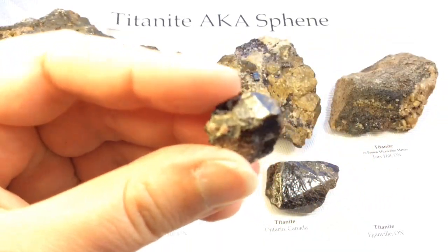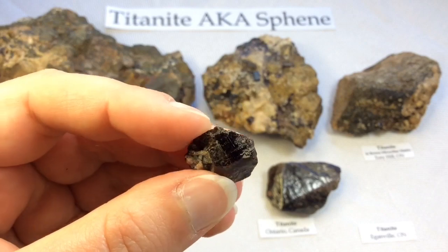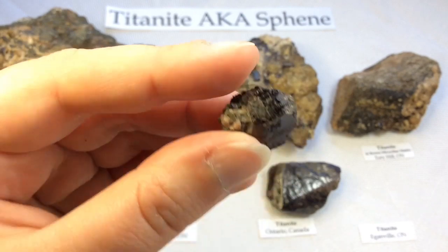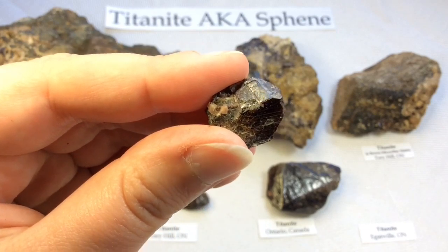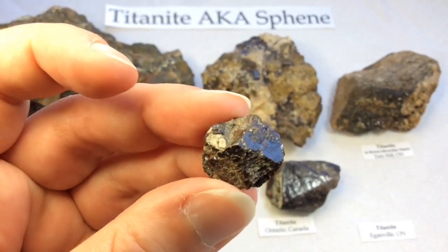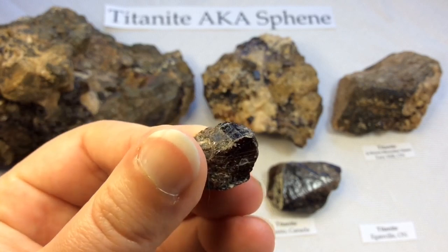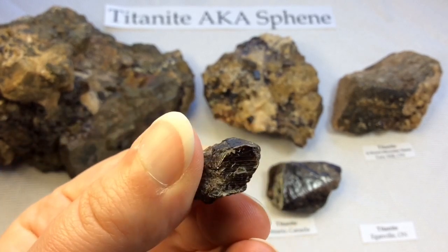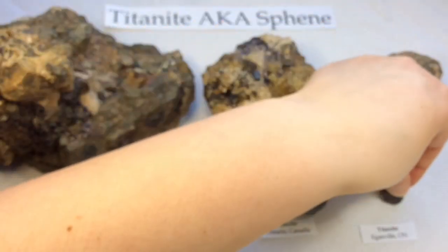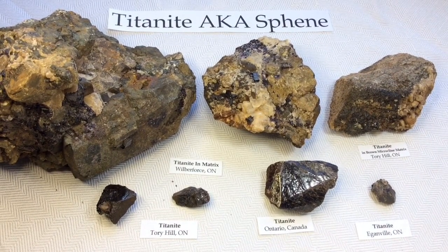The last one is a tiny little perfect Titanite from Eganville, Ontario. This one was gifted to me by a fellow rockhound — he had collected a few and wondered if I had any. I'd only had little ones in matrix and broken pieces, so he sent me this tiny little perfect one. Lovely. And there you go, folks — all of my Titanite, also known as Sphene. Beautiful dark brown, red, cherry red Titanites from Ontario. I hope you enjoyed that. Stay tuned for the next one. Bye.